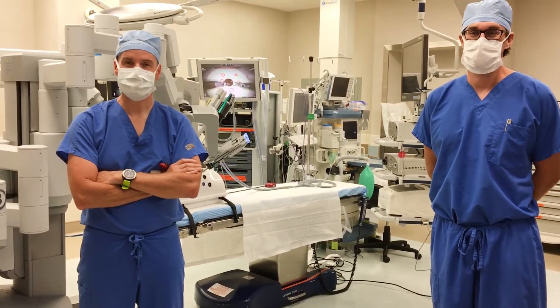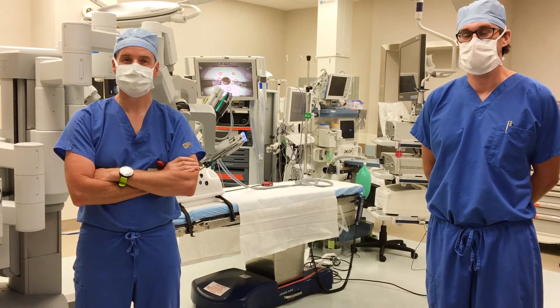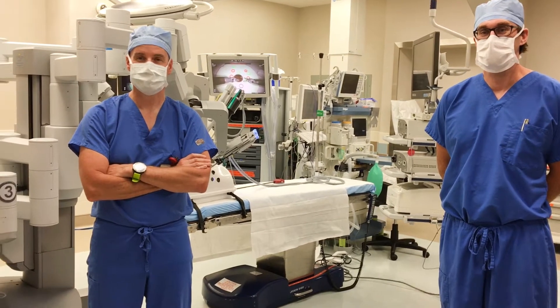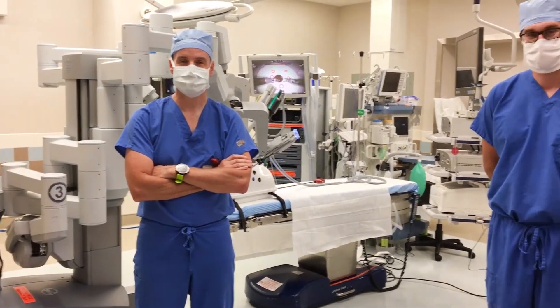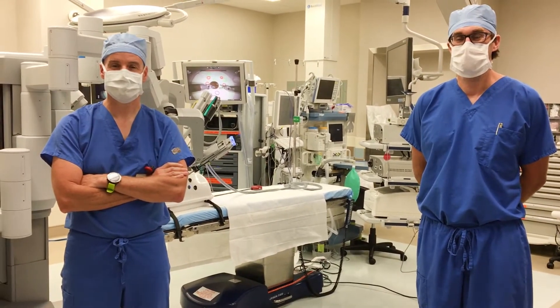Hello and welcome to another stop along the Mount Whitney Health 2020 Virtual Tour. We're taking you behind the scenes at some of the most high-tech spaces across the health system. Today we are here with Dr. Fred Doucette, Mount Whitney Physician Group OB-GYN, and Dr. Christopher Yingling, Mount Whitney Physician Group Urology. They're joining us here in the Da Vinci Operating Room at Mount Whitney Medical Center.